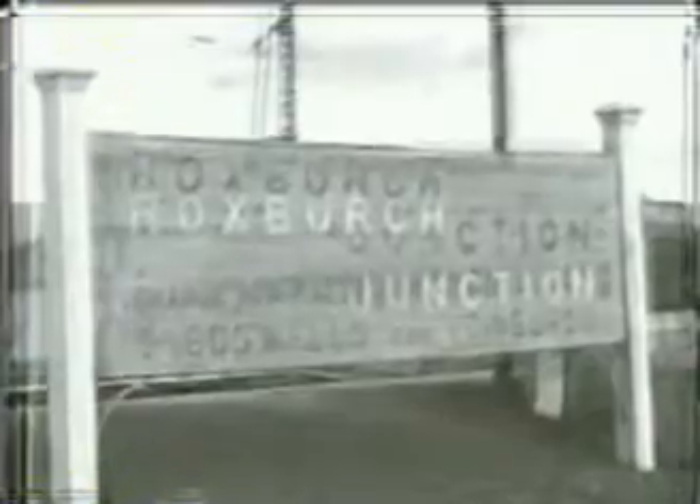Another design for the North British was class J-37, seen here at the junction for the Jedburgh branch. Jedburgh itself had closed to passengers in 1948 following floods in the border area, and it finally closed to all traffic in 1964.